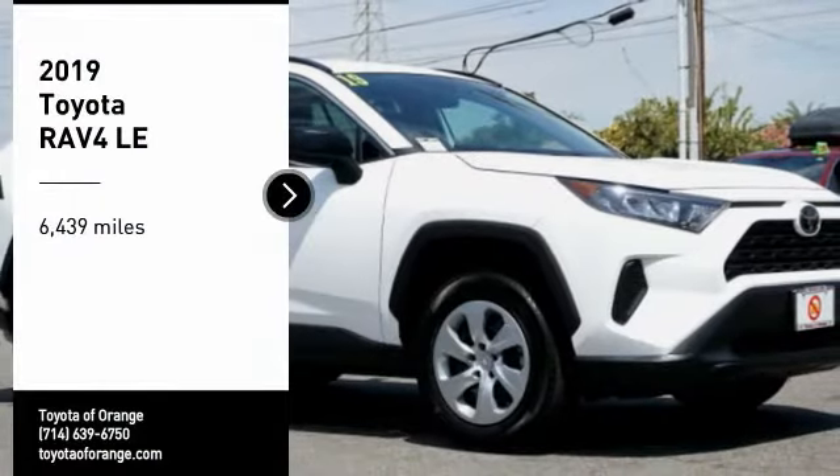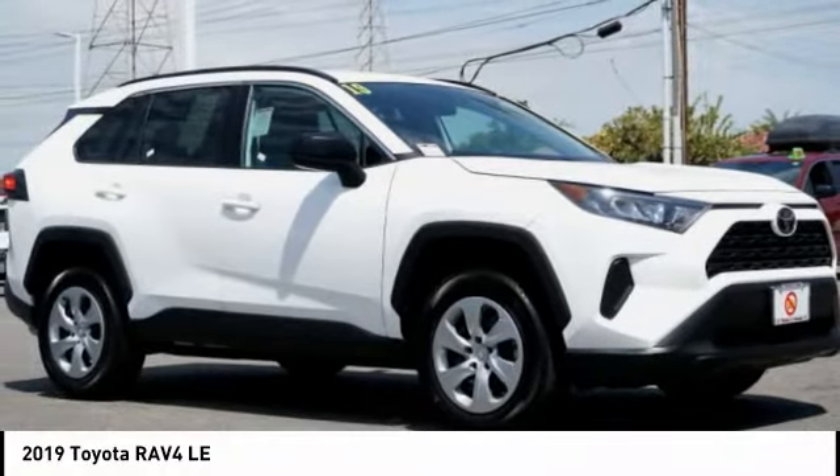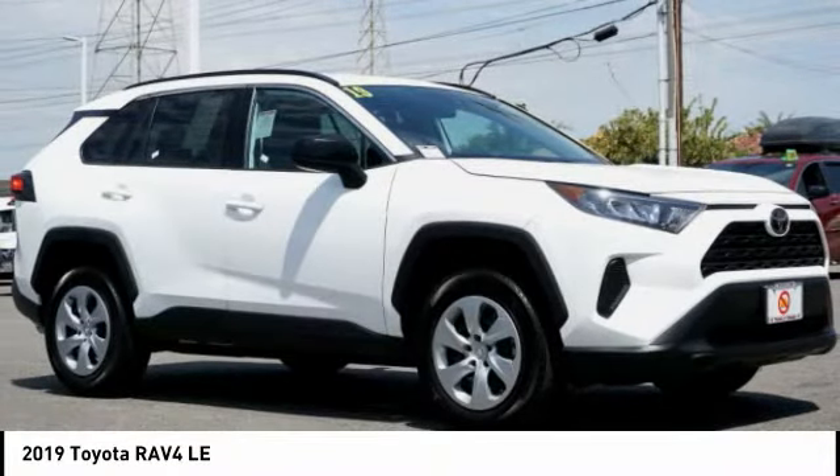Looking for the right vehicle? Check out the 2019 RAV4. The RAV4 is one of the most fuel-efficient SUVs in its class. Versatile and efficient, RAV4 mixes the comfort and drivability of a sedan with the benefits of an SUV. This highly evolved, well-packaged crossover SUV lets you have it all.